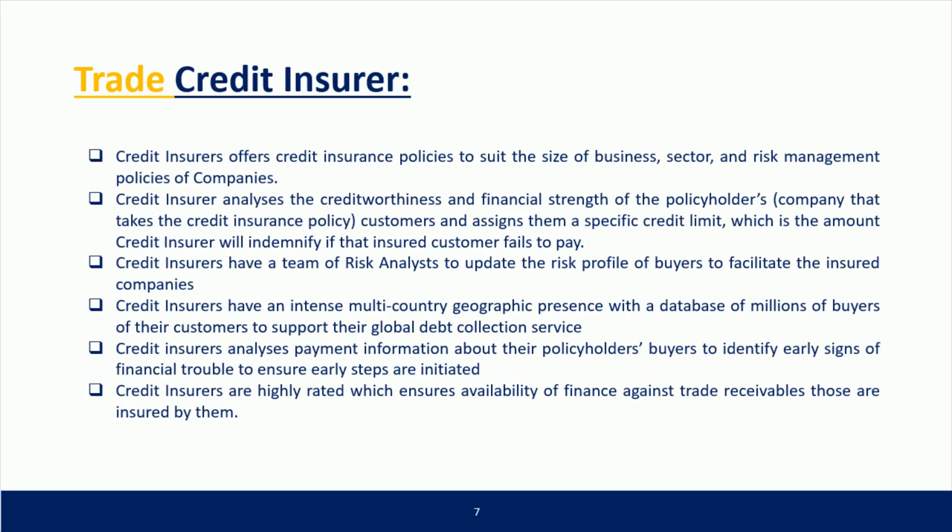Credit insurers have a team of risk analysts to update the risk profile of buyers to facilitate insured companies. They have an intense multi-country geographic presence with a database of millions of buyers to support their global debt collection service. Credit insurers also analyze payment information about buyers to identify early signs of financial trouble and ensure early steps are initiated. Credit insurers are highly rated, which ensures availability of finance against insured trade receivables.